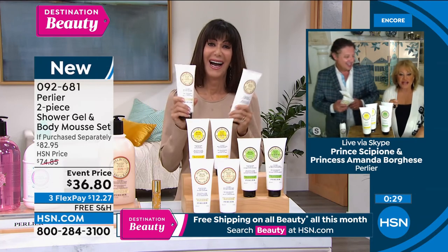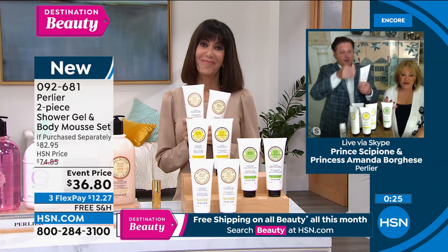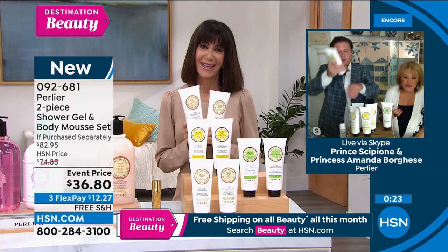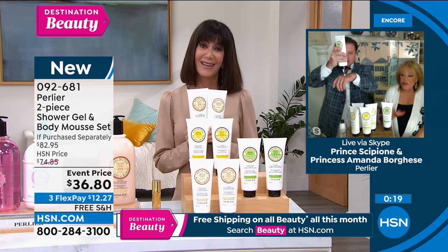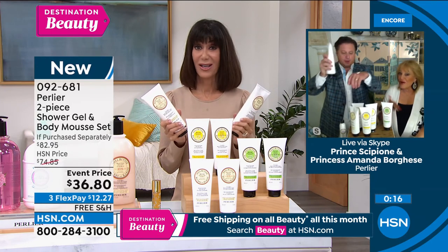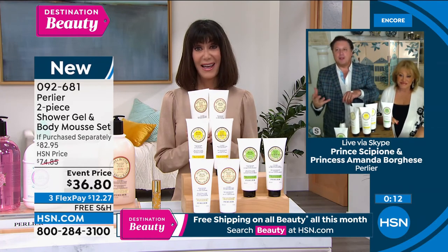That mousse is so light, fluffy, and delicious, especially in the summertime. It really is so soothing. And when you go into the shower, you're getting 25% shea butter. The mousse is light, made for the summer. If you don't have time to put on a body cream, the mousse is such a quick, easy way to get that hydration going.